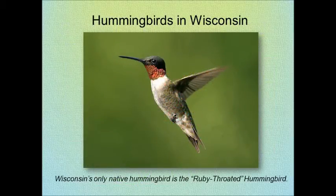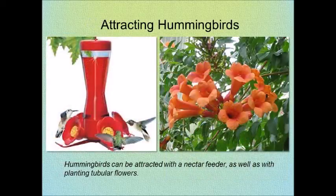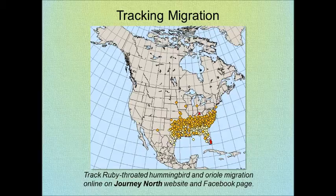Wisconsin's only native hummingbird is the ruby-throated hummingbird. The males have a brilliant red throat while the females have a white throat. You can attract them with a nectar feeder or plant tubular flowers. Track them on their migration through Journey North's website or Facebook page.